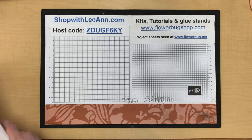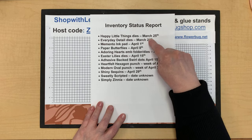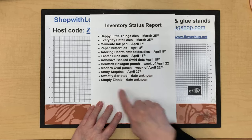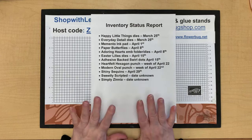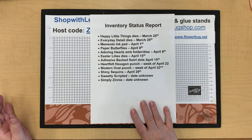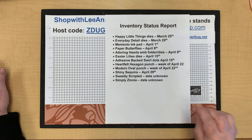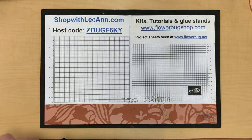Here is the inventory status report. We have a few things coming back next week, a few the week after, and then we get into April. We have a few brand new things — sweetly scripted and simply zinnia — they don't know when they'll be back in stock as those are online exclusives. Take a screenshot if you like. This is not a complete list; cardstock, inks, and whatnot are not on it, so sometimes you just have to go into the online store at shopwithleann.com.